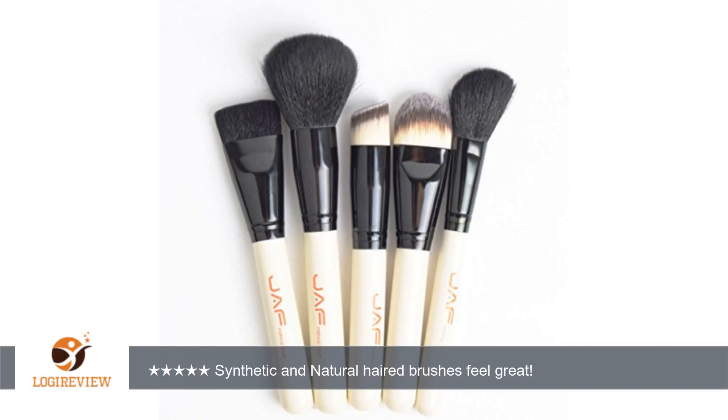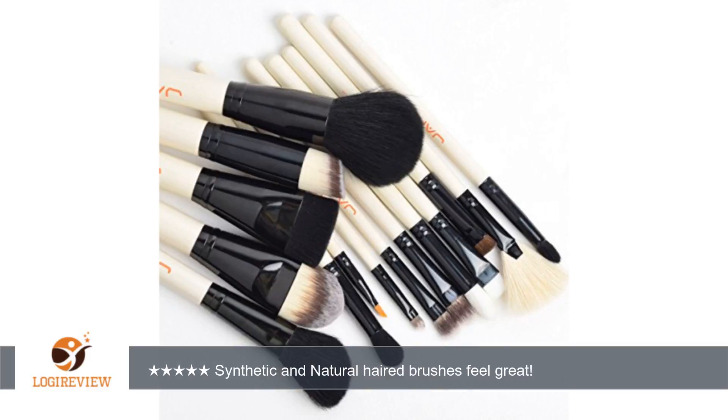They all feel very soft, both the synthetic haired brushes and the natural hair brushes. They come in a plastic sleeve that is snapped closed, so they are kept clean in transit. Most of the larger brushes have sleeves on them to keep them in the proper shape and from fraying while they all move about in the bag during transit.